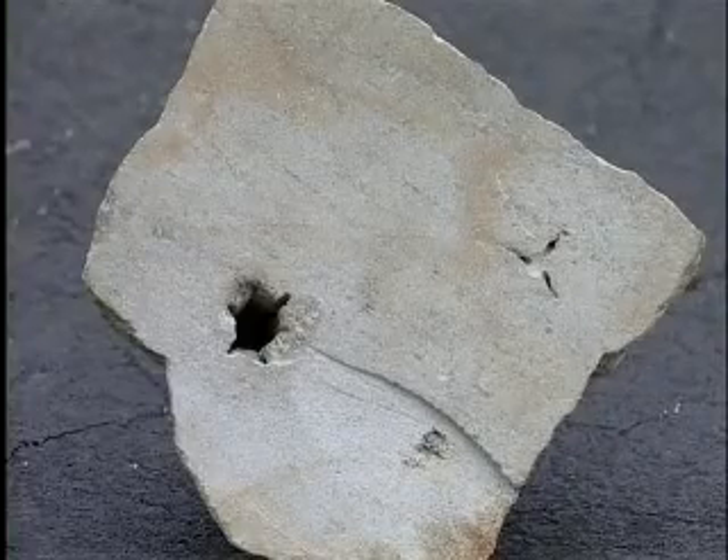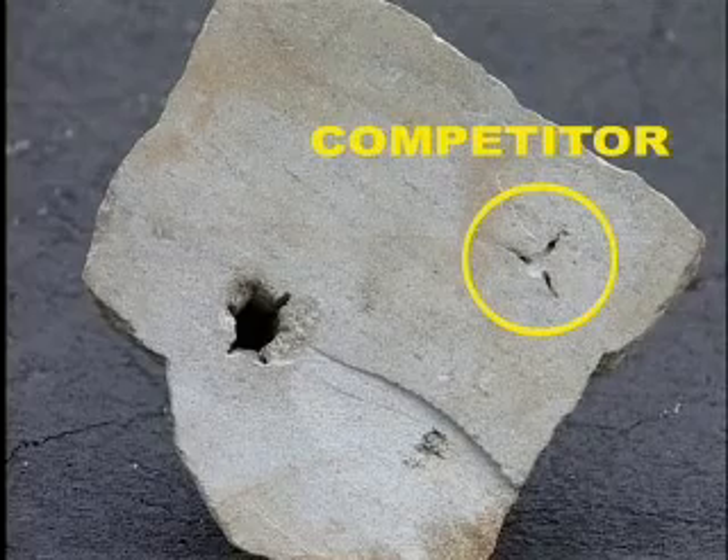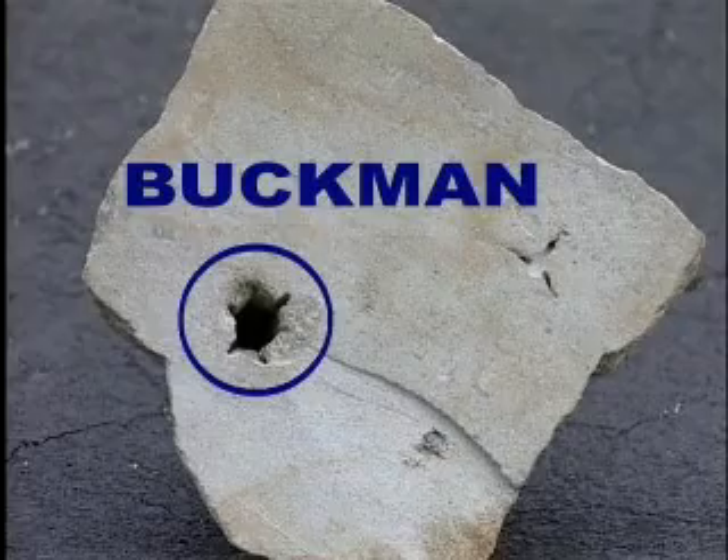This is another example of drilling in very hard limestone. The competitor's bit barely scratched the surface, but the Buckman jet drill hole on the left was a complete success.